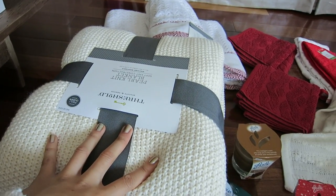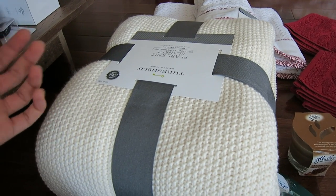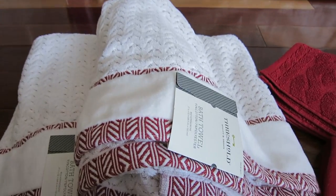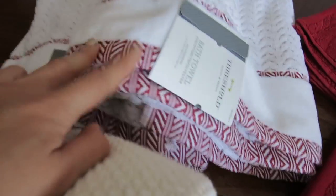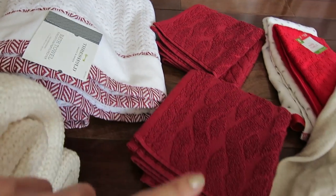I also wanted another throw blanket because the one I have is red and it's kind of small, so if multiple people are on the couch it's nice to have another one. I thought this knit sweater-looking one was really pretty. And then I got some festive bath towels — I love these. I'm going to put these in my guest bathroom because I'm having guests stay over the holidays.